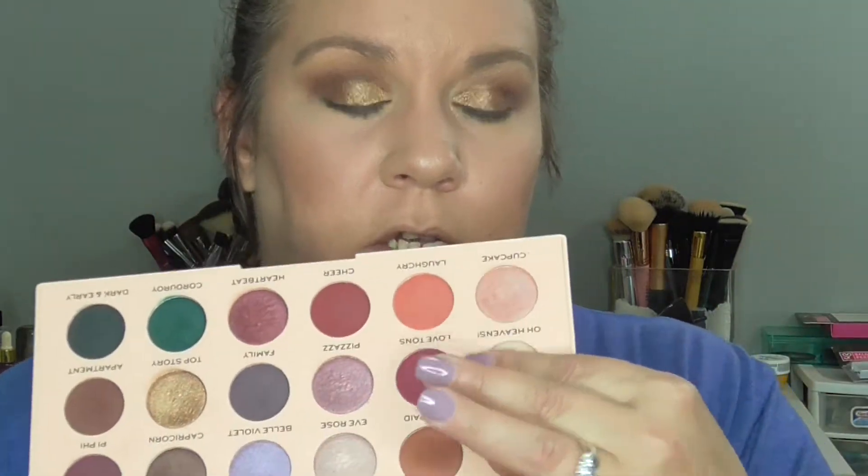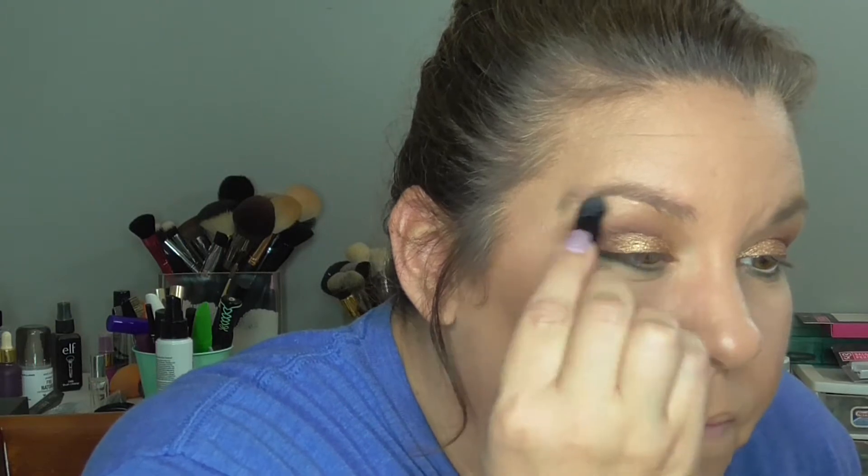This palette has a highlighter color — Oh Heavens — which I've used in the past two looks. It's like a champagne-y color, perfect for a highlight. But because this look has more gold in it, I want to use a gold highlighter for the inner corner and brow bone. So I'm going in with my Laura Geller Gilded Honey using a broken elf brush for the brow bone, then an elf contour brush for the inner corner to add that gold right there.